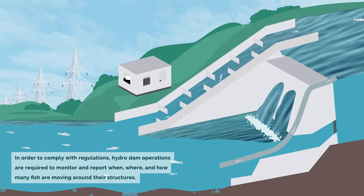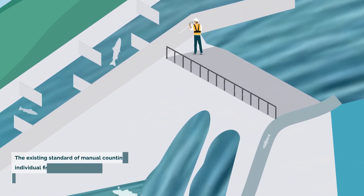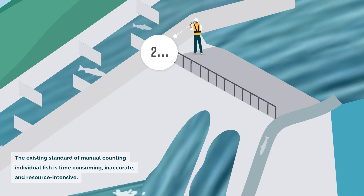In order to comply with regulations, hydro dam operations are required to monitor and report when, where, and how many fish are moving around their structures. The existing standard of manual counting individual fish is time-consuming, inaccurate, and resource-intensive.